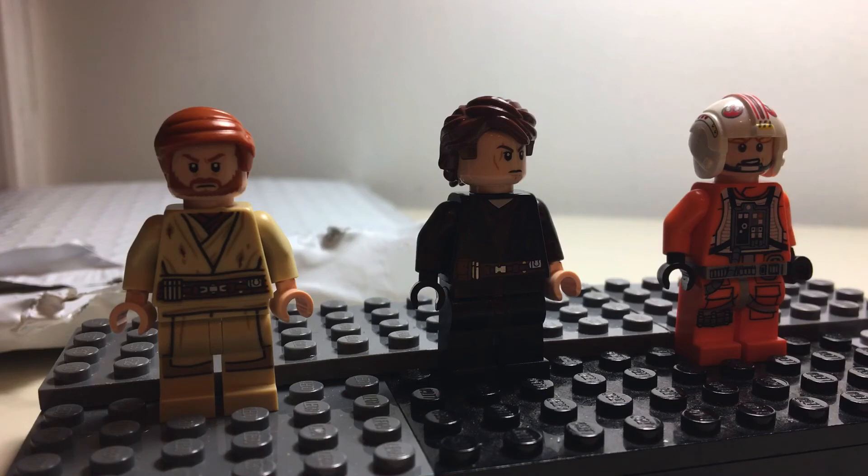These are pretty cool minifigures. I'm pretty sure they're all fairly common figures, but that's okay because we don't have them yet and I'm glad to add them to our collection. I'm just kind of bummed there are no lightsabers. Anyway, that's gonna wrap up the video — hope to see you guys in the next one! Bye guys!